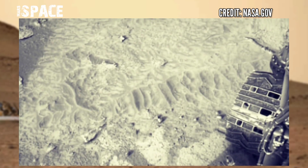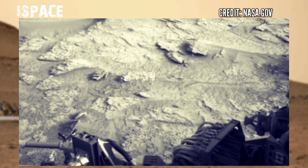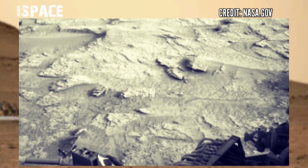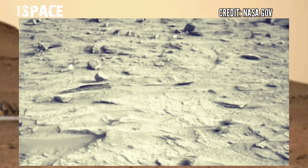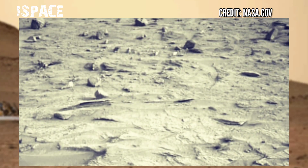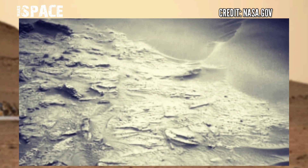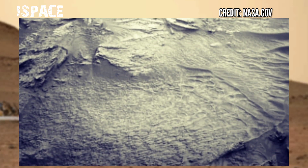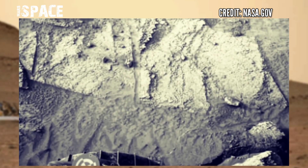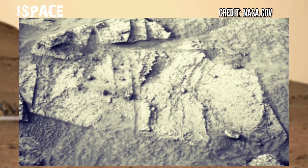The Curiosity Rover, using its navigation camera on sol 3646 of its mission, spotted signs of life on Mars. The rover has drilled more than 35 drills at the surface of the red planet, determining the Martian conditions.